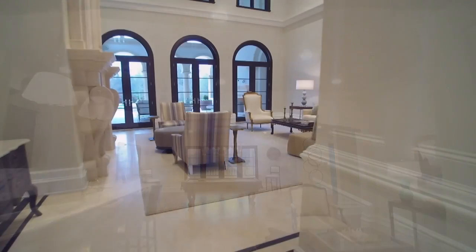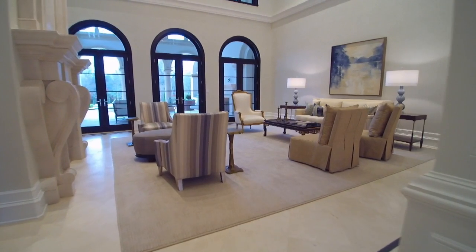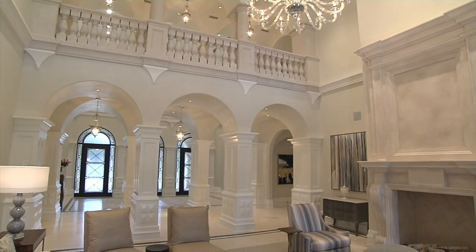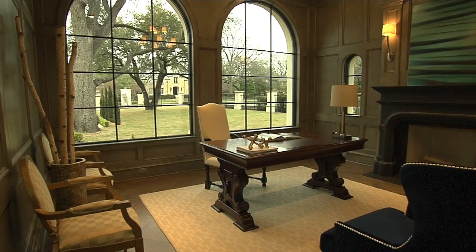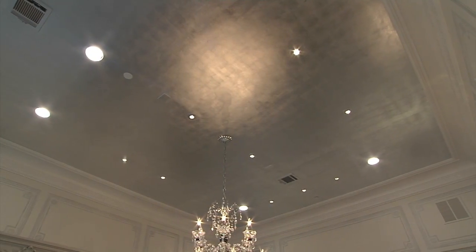How do you begin to build an 18,000 square foot home? We have a group of very talented people that we work with and it's part of the whole team. Every day we get to come out to these beautiful projects and oversee the craftsmen that are working on the projects and just making a beautiful finished product.